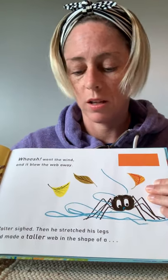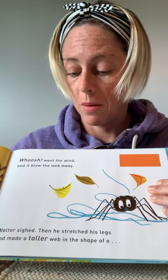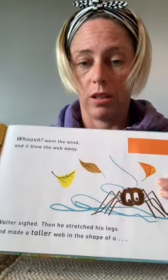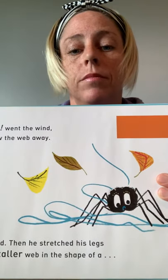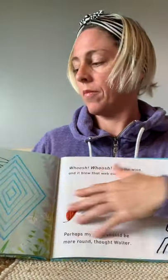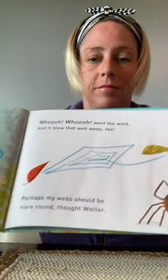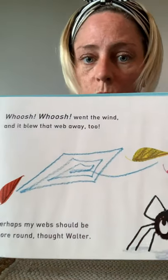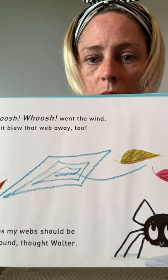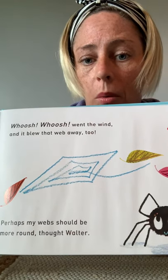Walter sighed. Then he stretched his legs and made a taller web in the shape of a diamond. Whoosh! Whoosh! Went the wind. And it blew that web away, too.